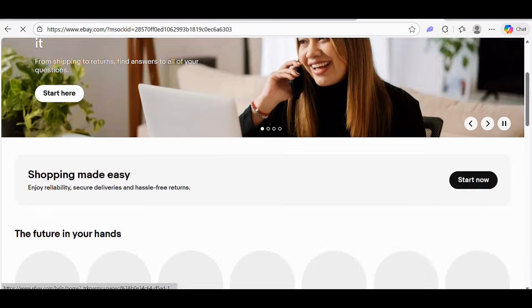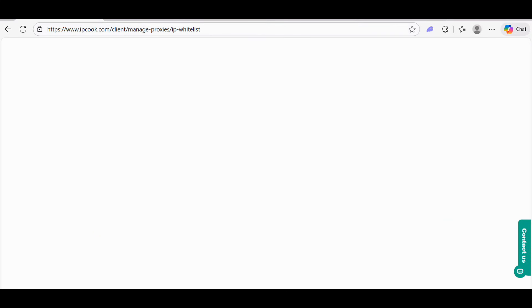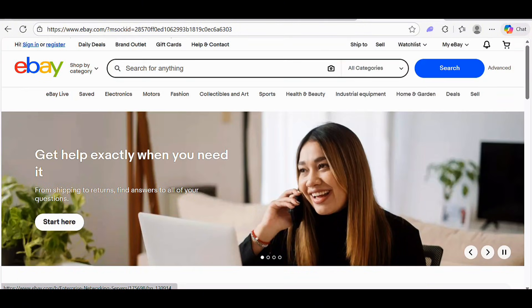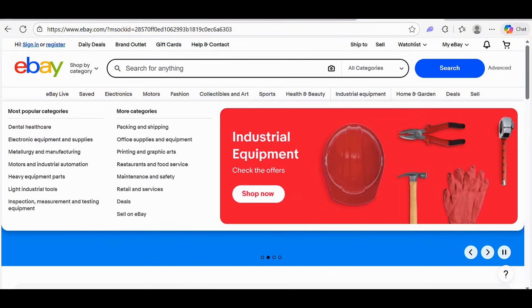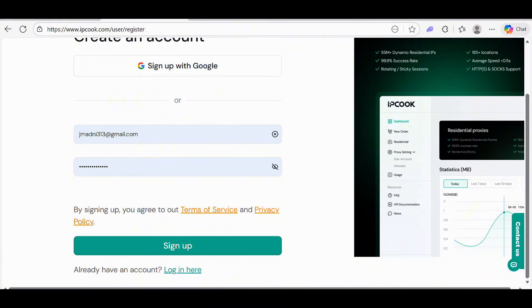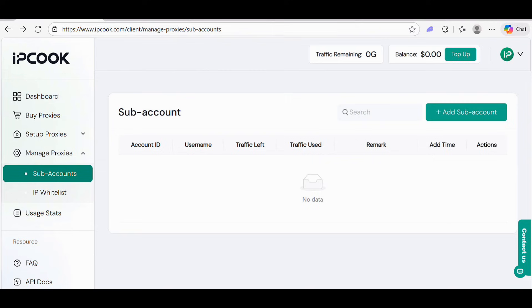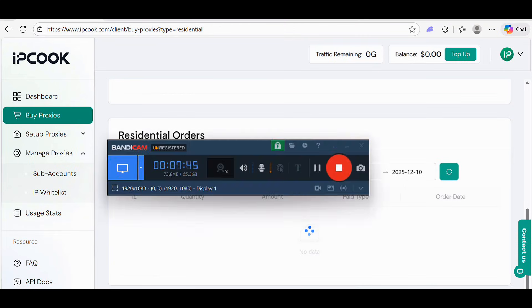Here we're exploring eBay with the proxies connected — it's running smoothly. Everything is going smoothly with IPCook. It's a great platform for using proxies. You can create orders and use proxies in just a few seconds. That was our video — I hope you liked it. Have a great day, stay safe and happy!